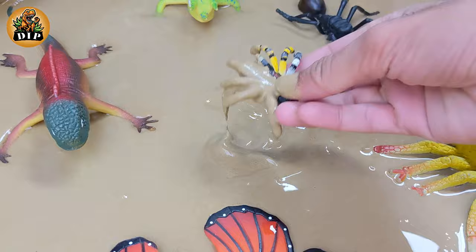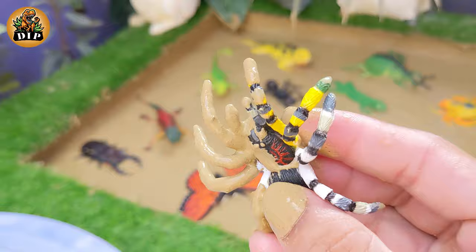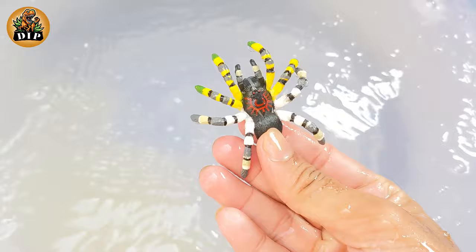Our first animal is spider. Spiders have four pairs of legs. The legs may have claws at the tip. A few species use the first pair of legs as feelers to find prey.